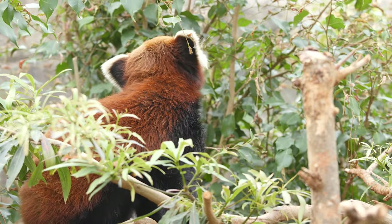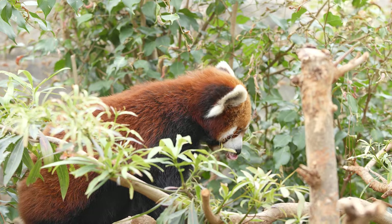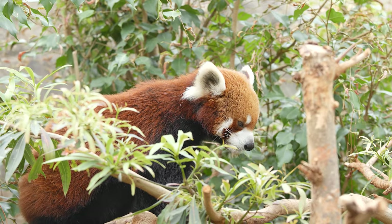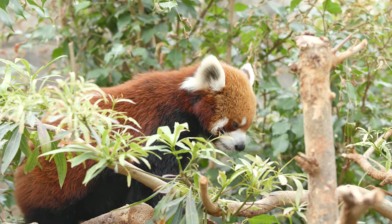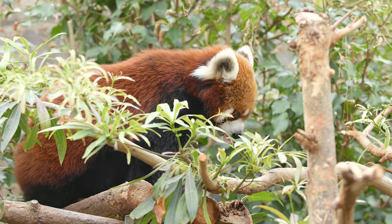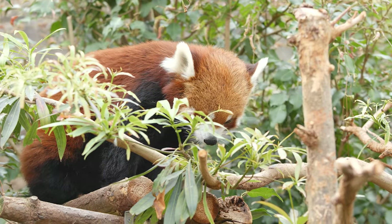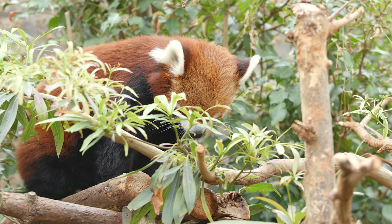It has a robust build with a round face, sharp claws, and semi-retractable claws similar to those of a cat. The fur is predominantly reddish-brown, providing excellent camouflage in its natural habitat of dense bamboo forests. The bushy tail, marked with alternating red and white rings, aids in balance and serves as a cozy wrap during cold weather.